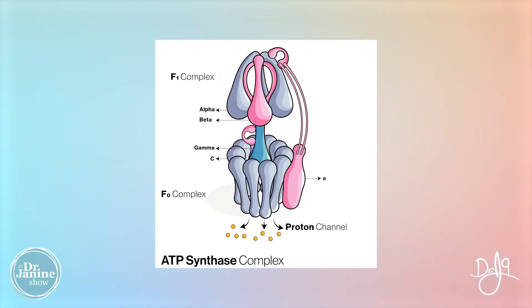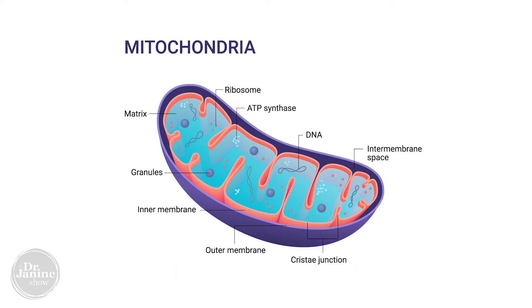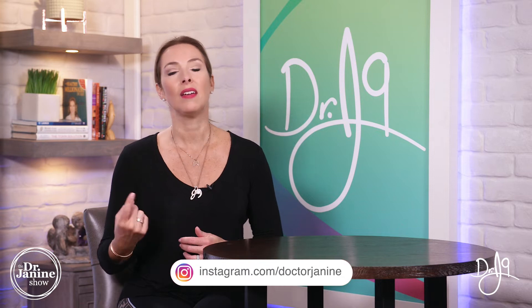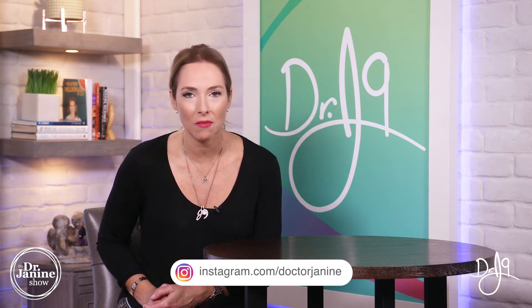They have something called ATP synthase, which makes energy for our body. The faster those motors spin, the more oxygen we utilize and the more ATP we create — and that's something we want, because part of longevity is having healthy mitochondria and helping to prevent disease. That means having those healthy mitochondria with a high revolutions per minute on those ATP synthase nano motors.